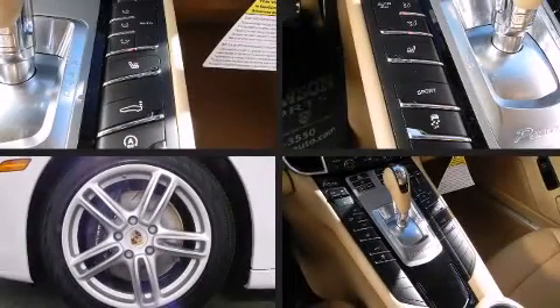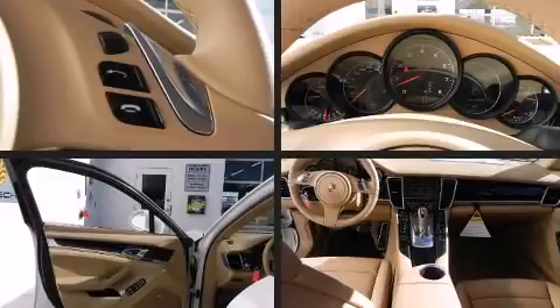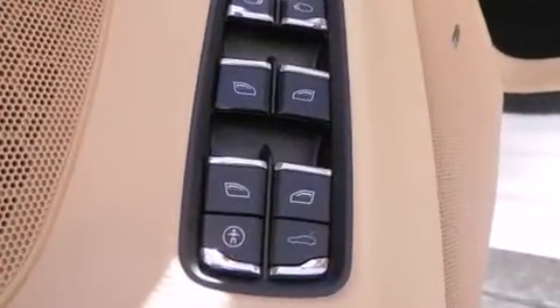A 3.6-liter V6 engine pairs with a sophisticated 7-speed automatic transmission, providing a smooth and predictable driving experience. Well-tuned suspension and stability control deliver a spirited yet composed ride and drive. Porsche prioritized handling and performance with features such as power front seats.